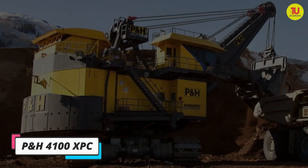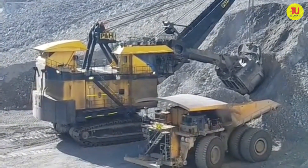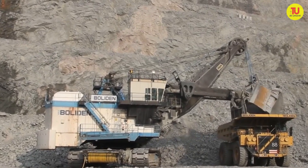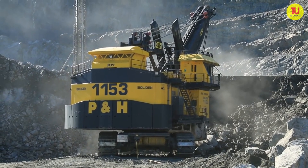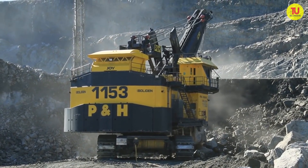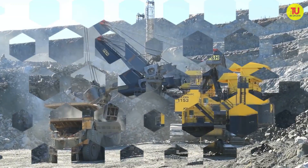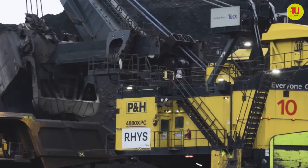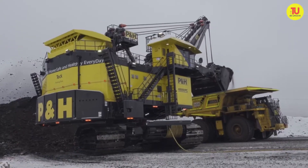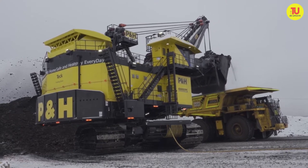Number 8: PE&H4100 XPC. It is a high-capacity machine manufactured in the United States, designed to work in mines with a high level of production while maintaining low operating costs. It can load large crusher conveyors and ultra-class haul trucks. It measures 15 meters in length by 14 meters in height and has an operating weight of 1,300 tons. Its bucket has a capacity of 61 cubic meters or 108 tons, and its engine has a power of 3,750 kilowatts.